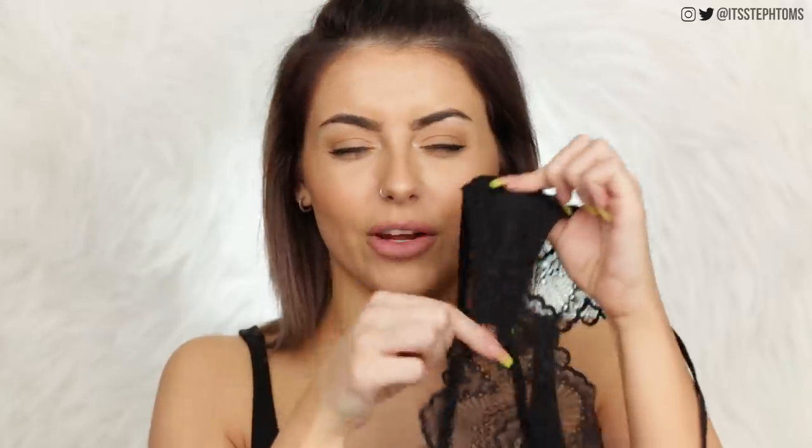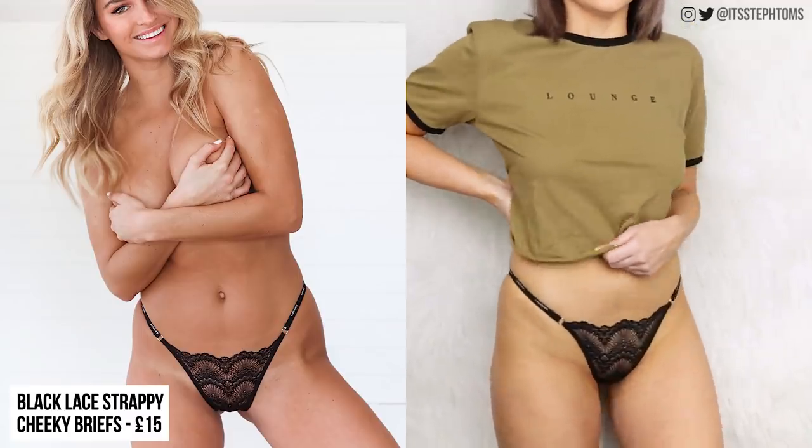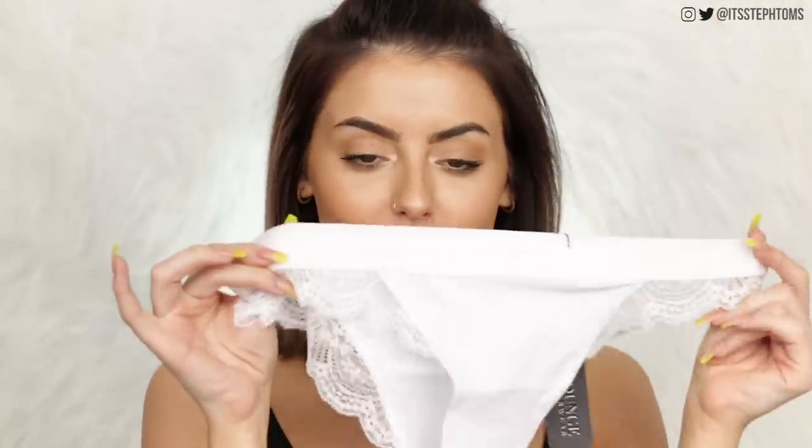The first pair — you guys may recognize this style, I definitely featured one in my Valentine's Day haul in a red shade. These are my favorites — very very sexy but also a brief, so very comfy. These are just their black lace briefs, I got these in a size small. As you can see they are very lacy, very very sheer. They do have that little extra material in the crotch area, but apart from that they are completely sheer. They have the logo around the side, quite skimpy around the side, which I quite like. I've got these in red and also in pink, and I also have the thong version — I just think they're so nice and they look so sexy.